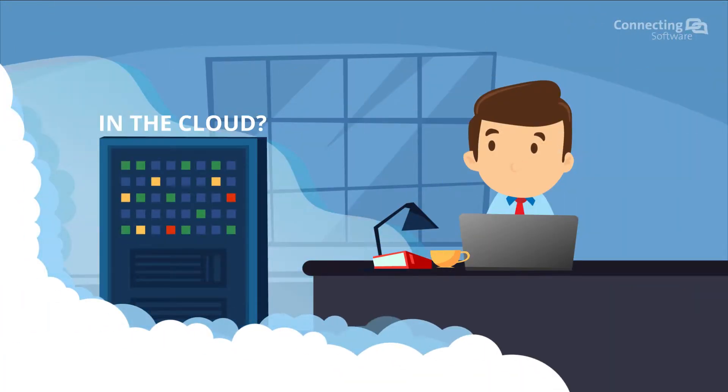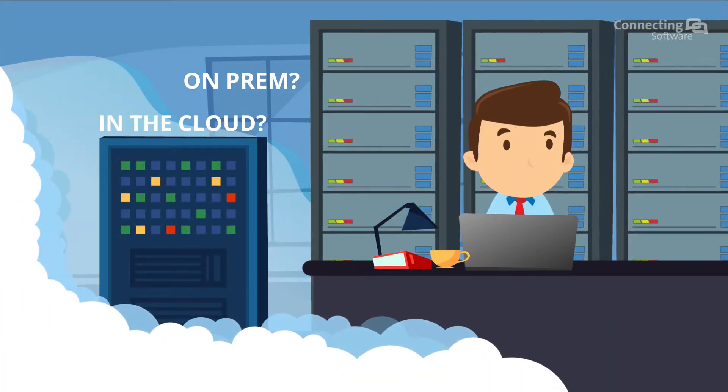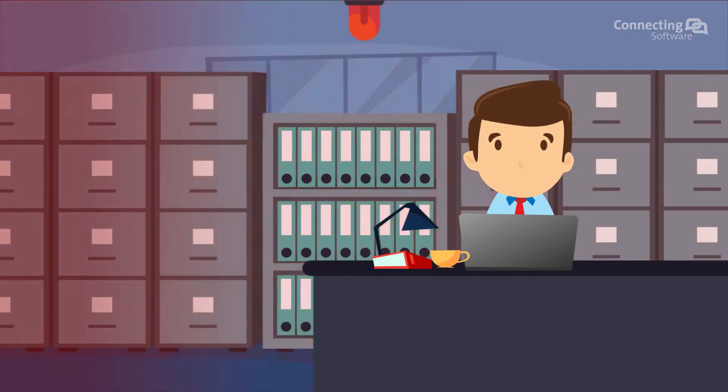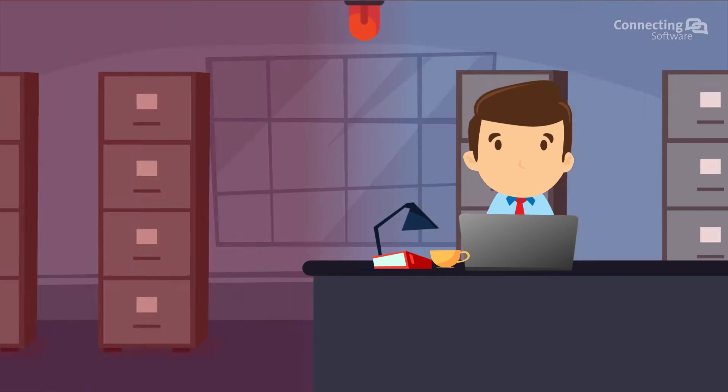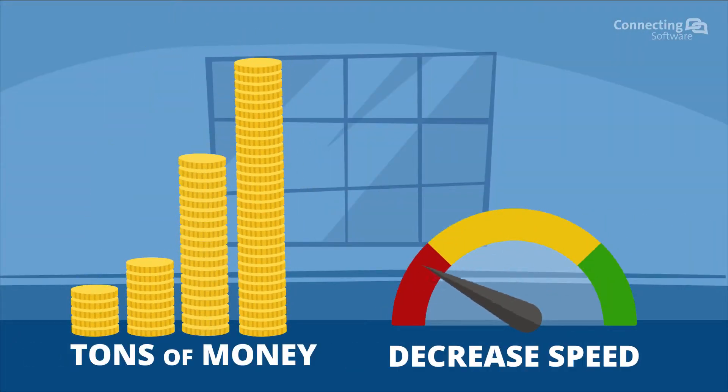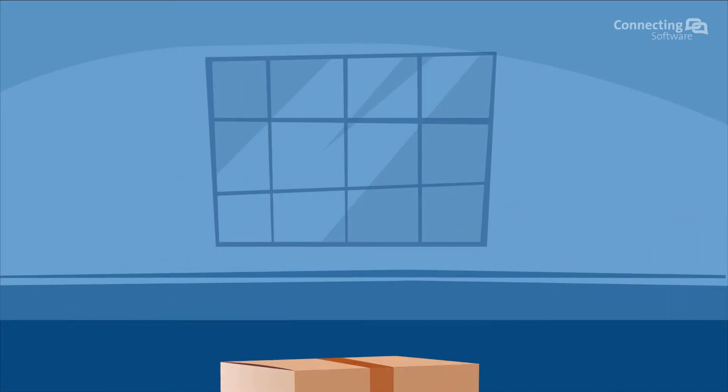Are you really in control of where the customer's data is stored and processed? In addition, if you are a public enterprise, you have obligations with auditors. Likewise, you can't spend much money on document storage, which slows down your app with too many documents.